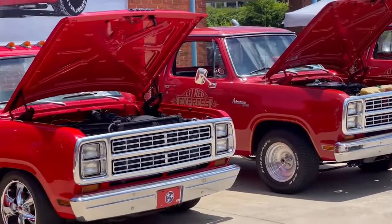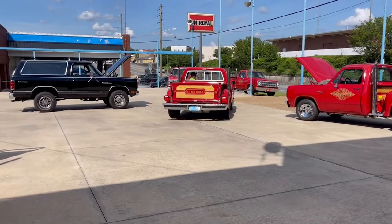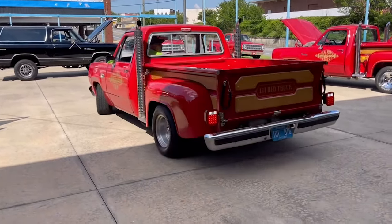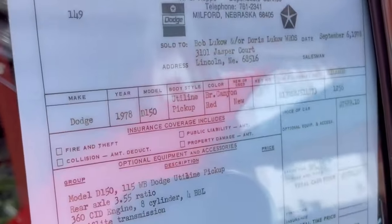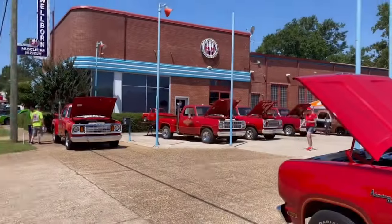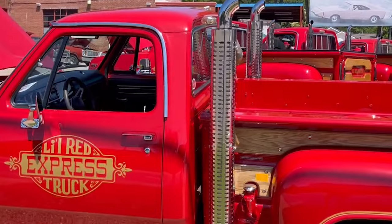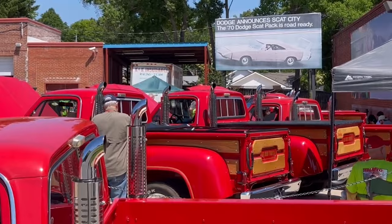Talking about looks, the Lil' Red Express was a head-turner, with its bright red paint job and twin-stacked exhaust pipes proudly displayed behind the cab. Those exhausts weren't just for show — they helped the truck breathe better and perform even better. It also had a wooden bed, adding a touch of craftsmanship to an already aggressive design. Inside, the Lil' Red Express was all about blending comfort with function. The dashboard was straightforward and easy to use, but it still offered enough comfort to make those long drives enjoyable. Today, the Dodge Lil' Red Express isn't just a collector's item — it's a piece of automotive history, reminding us of a time when manufacturers were willing to push the boundaries to create something truly special. For those lucky enough to own one, it's more than just a truck — it's a symbol of rebellion and a passion for driving.